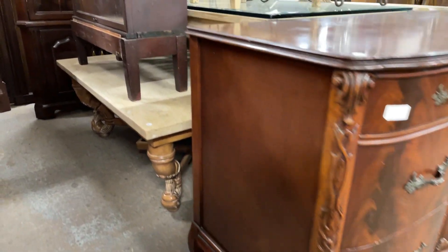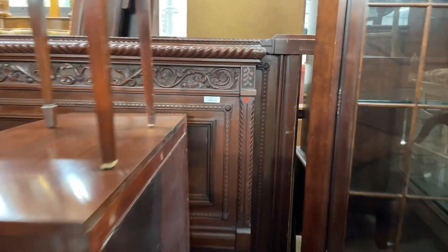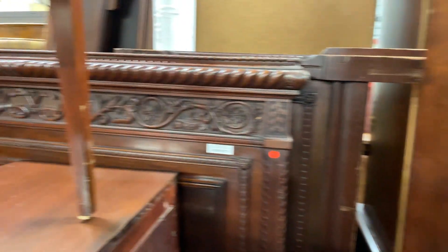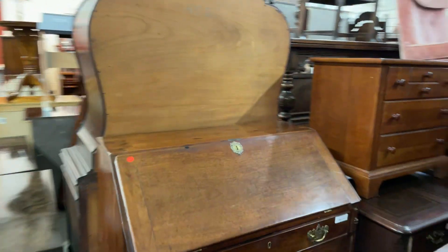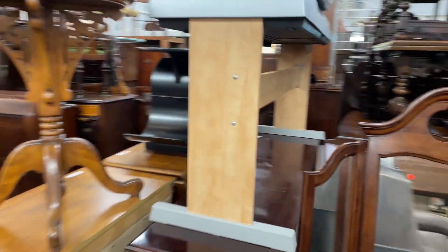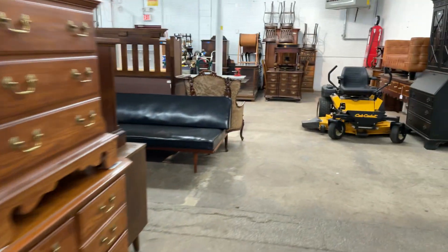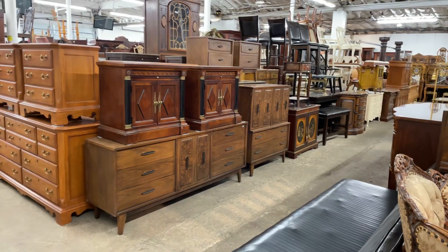We've got a coffee table and a little two-door bookcase. Oh, this is the corner cabinet — it's white. Over here I think is red, so that's the stuff coming up for December 5th. And I think that concludes that part of the auction for the 14th. I hope to see you at the auction!